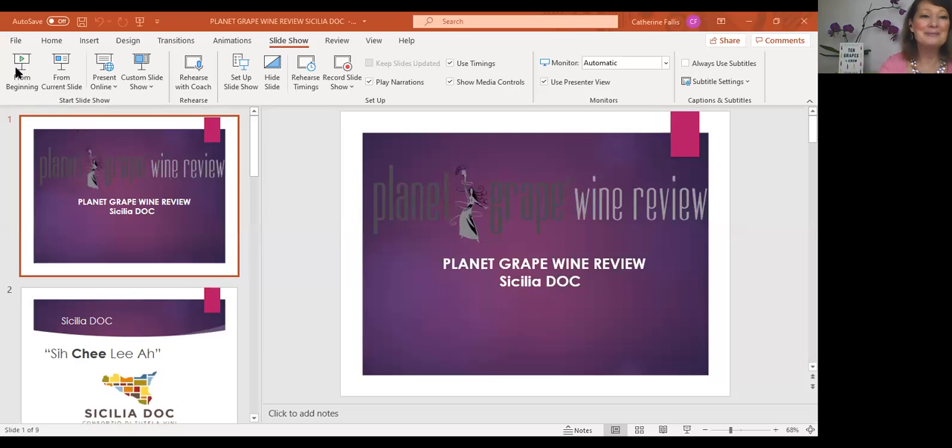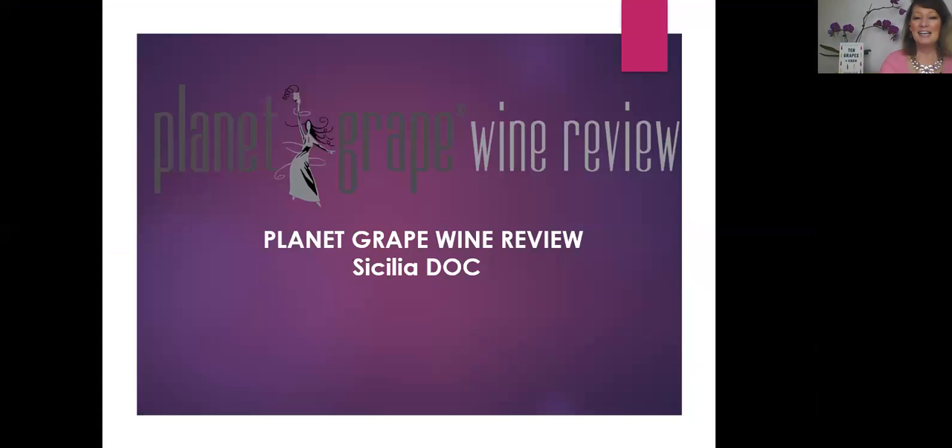Today's topic is about an island in the south of Italy. It's an island you may have heard of, which is called Sicily. In Italian it's called Sicilia, and DOC is the formal appellation — the rules and regulations and the geographic area that's included.